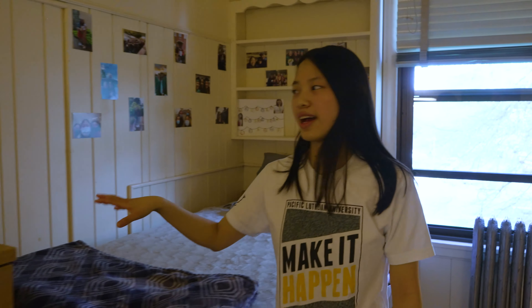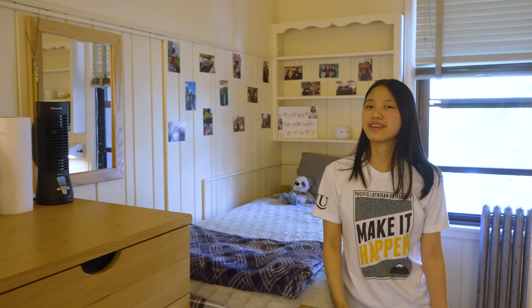And in here I also have my fan. It is a necessity pretty much in this hall. Thanks for touring my room with me.